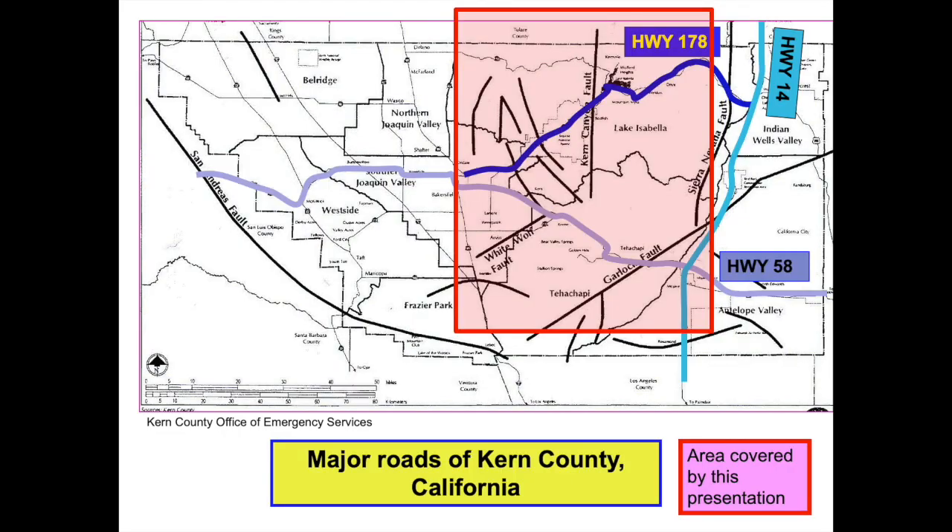Nearly all of the photos in this presentation were taken from either Highway 58 or Highway 178, major roads that pass through Kern County, California. Once again you see the red box. You can see the location of these roads and geologic faults within the red box. Later in this presentation, numbered yellow ovals will designate exact locations for photographed geologic features.